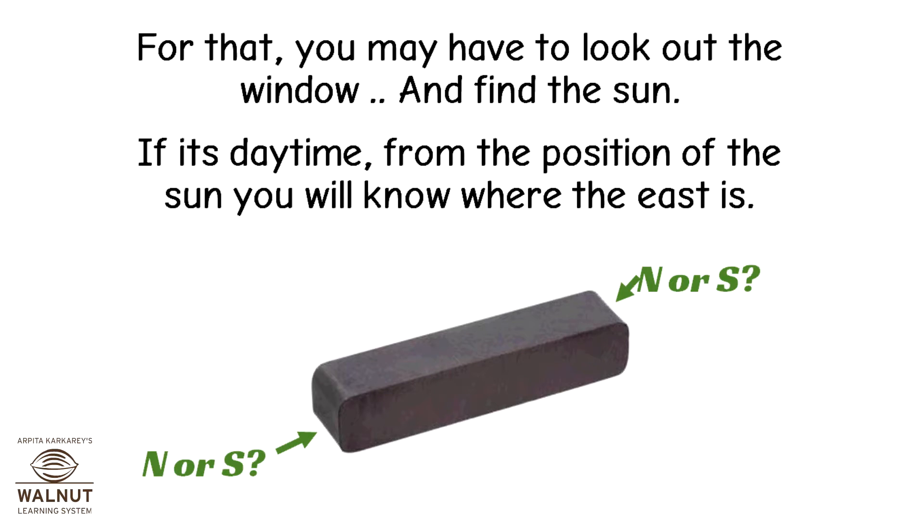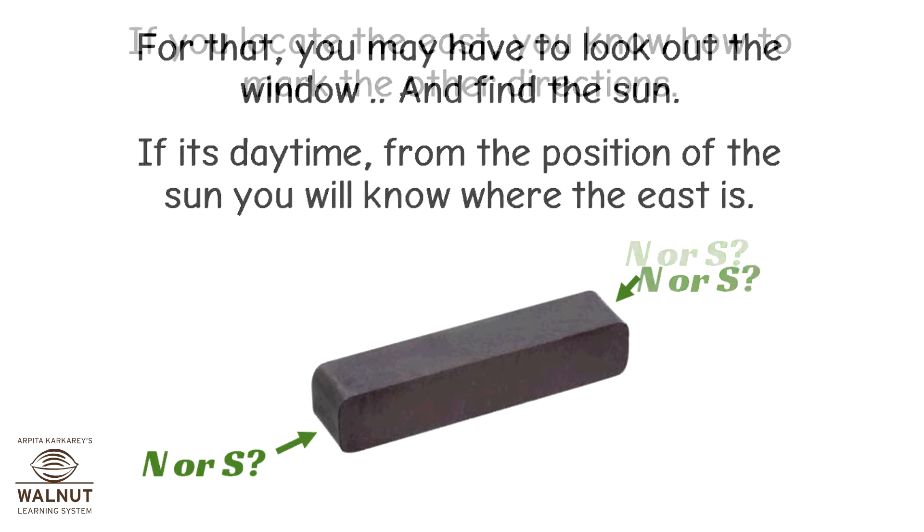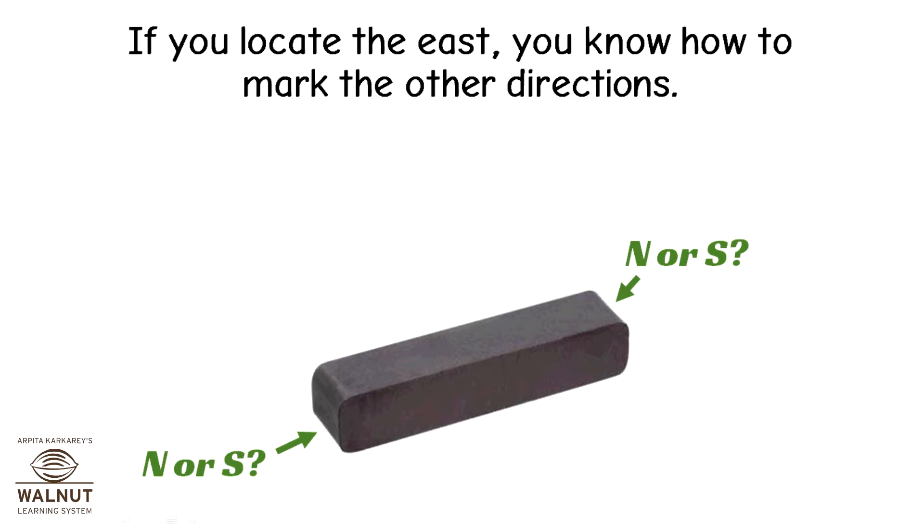If it's daytime, from the position of the sun, you will know where the east is. If you locate the east, you know how to mark the other directions.